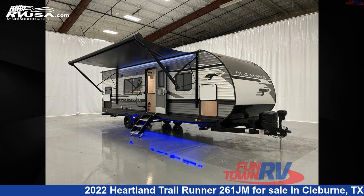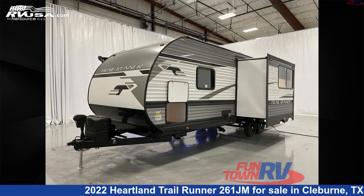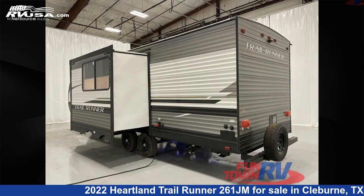This new Heartland is 30 feet 0 inches in length and features one slide-out, a Magnolia interior, sleeps 9, and 41 gallons fresh water capacity. The floor plan layout of this travel trailer features a bunkhouse and front bedroom.